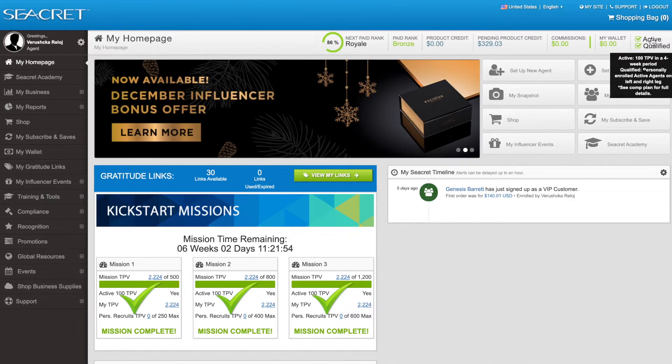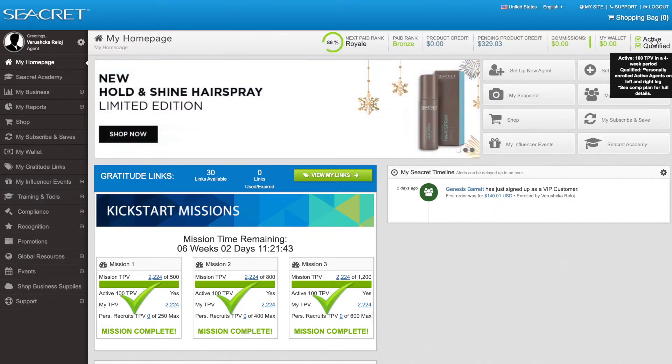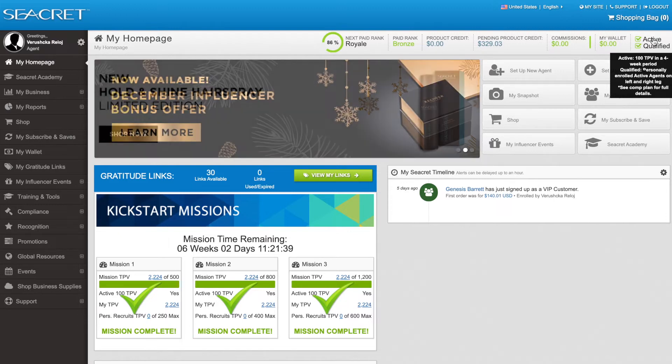In the top right hand corner you'll see that little check mark that says active. In order to be active in Secret, you need 100 in total personal volume within a four week period of time. Those points can come from anything you purchase as well as anything your customers purchase within the last four weeks.